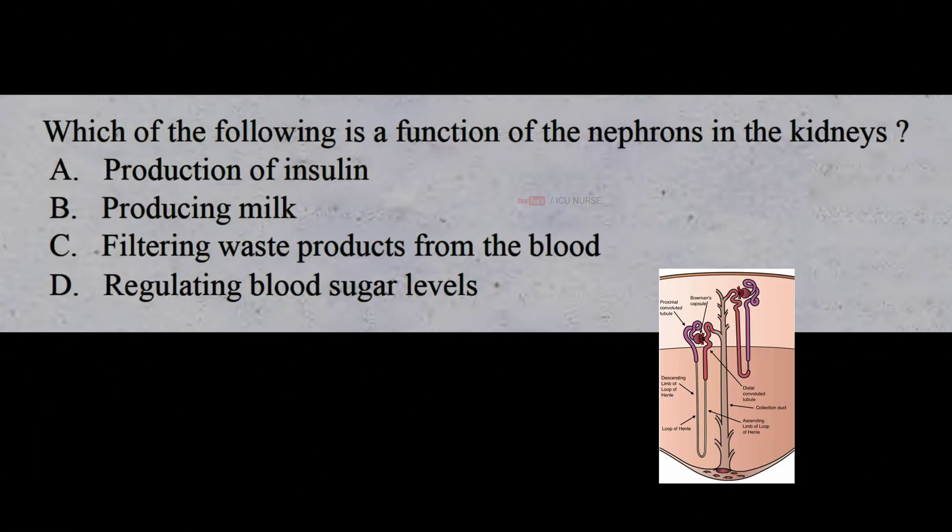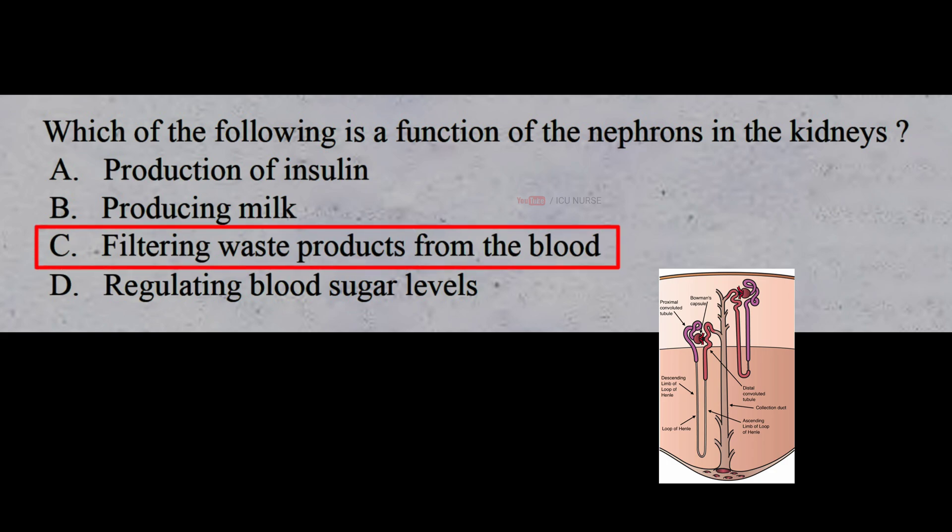Which of the following is a function of the nephrons in the kidneys? A: production of insulin, B: producing milk, C: filtering waste products from the blood, D: regulating blood sugar levels. The correct answer is C: filtering waste products from the blood. The function of nephrons is filtering waste products from the blood.